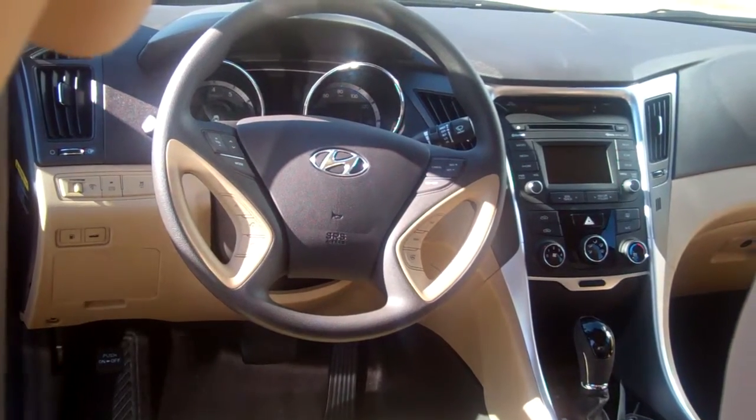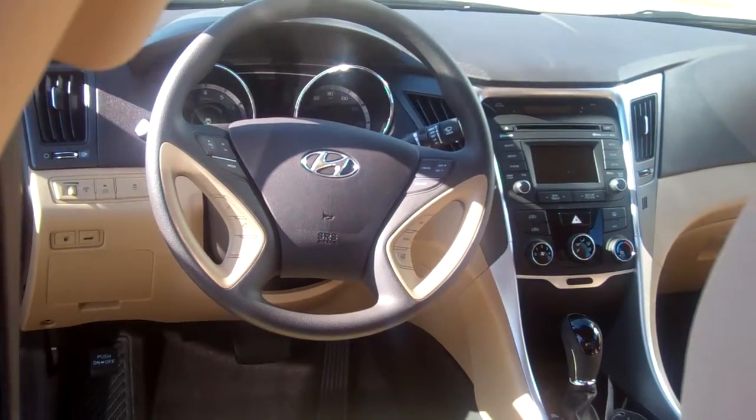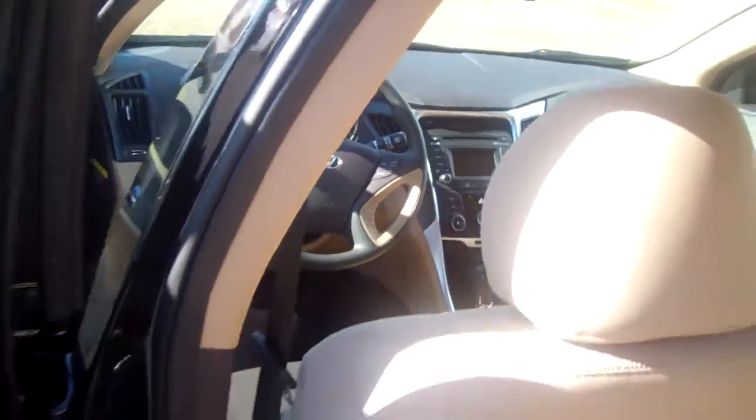In the center, this model even comes with a backup camera, a touchscreen, AM, FM, XM, auxiliary USB hookups. It has it all — CD player, even heated seats, and this is one of our intro models.